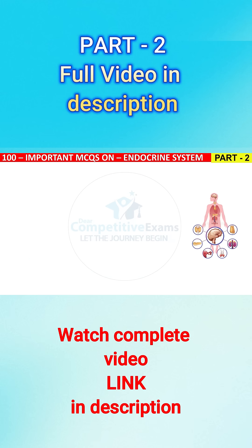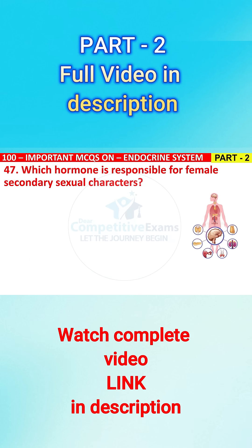Question No. 47. Which hormone is responsible for female secondary sexual characters? The options are: A) progesterone, B) estrogen, C) FSH, or D) LH?